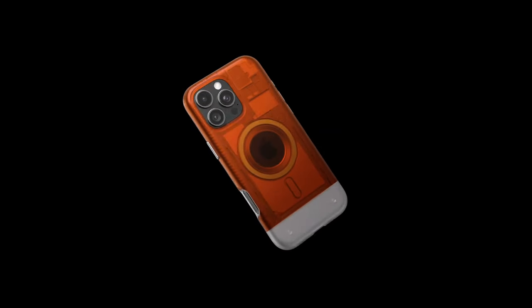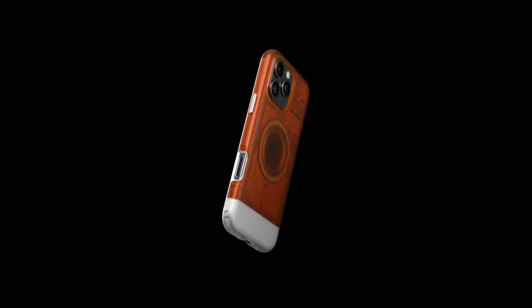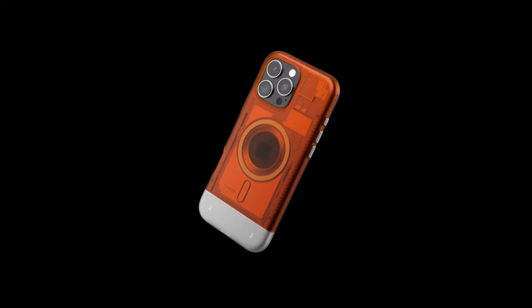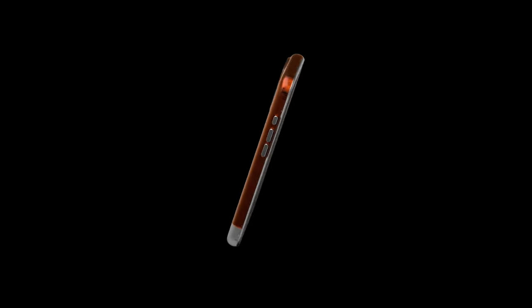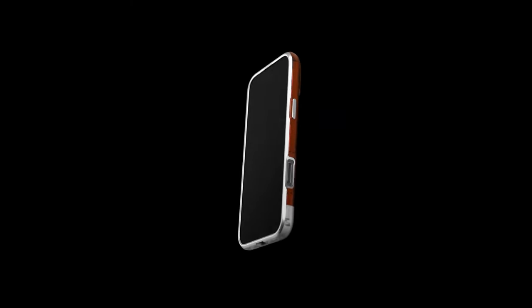This means users can enjoy their devices without the constant worry of accidental drops. The raised edges provide extra safeguarding for the screen and camera, which is essential for those who want to keep their tech in pristine condition. The Classic C1 MagFit is fully compatible with wireless charging and MagSafe accessories, making it a practical choice for the modern user. Imagine being able to pop your phone onto a charger without removing the case — it's convenience at its best.